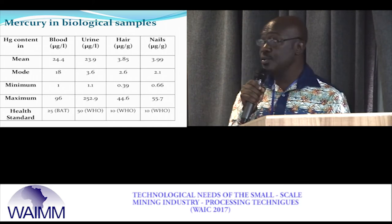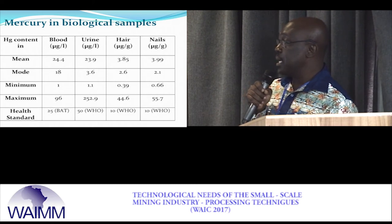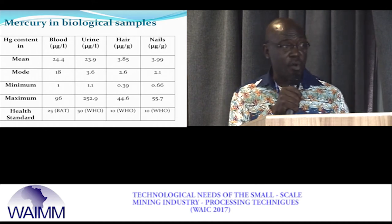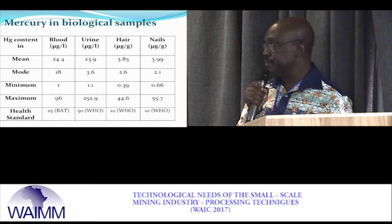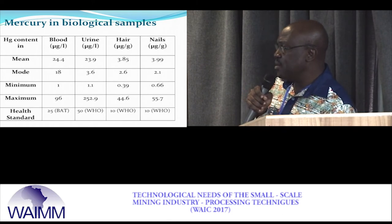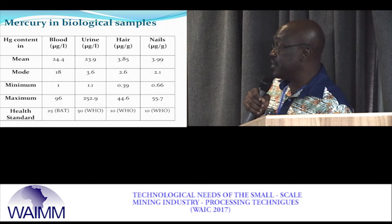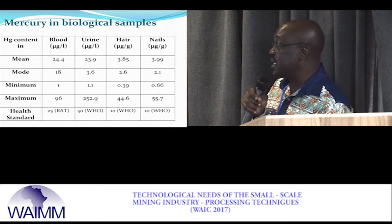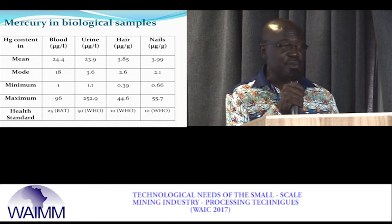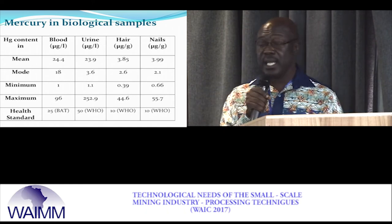For those who allowed us to do direct biological analysis, we took blood, urine, hair, and fingernail samples. The results were alarming: the health standard for blood mercury is about 25, but one sample registered about 96; the health standard for urine is 50, but one registered 252; the health standard for hair is 10, but someone registered 44. It was clear that something had to be done to bring sanity to the system and improve public health in these mining communities.